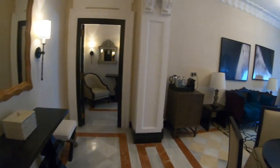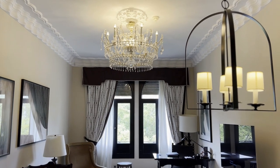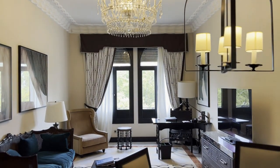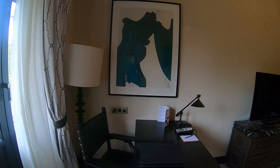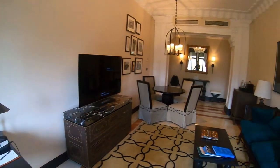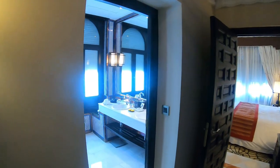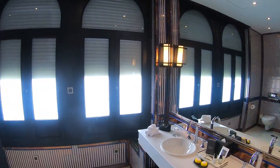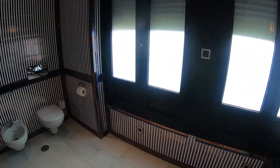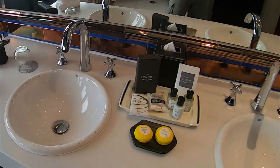I was lucky enough to stay in the suite, so let's take a tour. You have a really elegant living room with a beautiful chandelier — chandeliers seem to be a theme here. It has a work desk, TV, and a couch, as well as a second room which is the bedroom. Before you enter the bedroom, you come to a really spacious bathroom — probably the size of my bedroom in New York City. It's pretty big and classic.